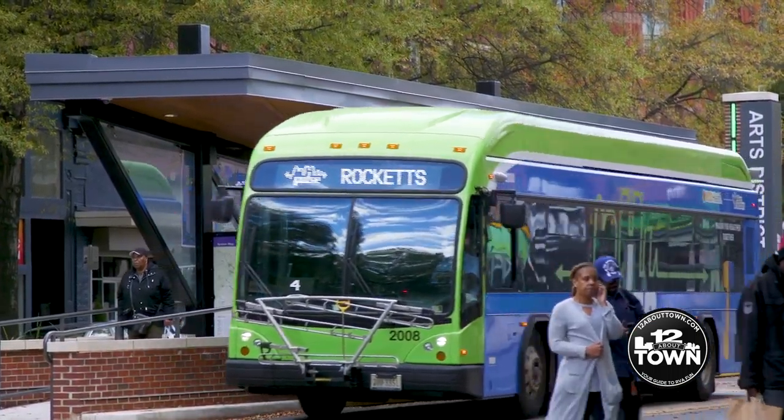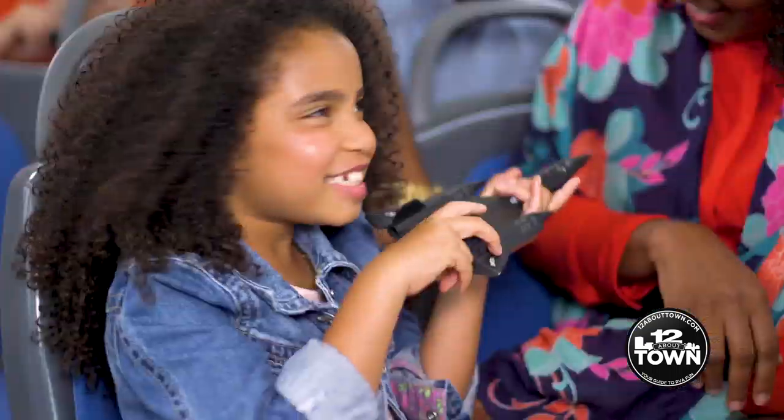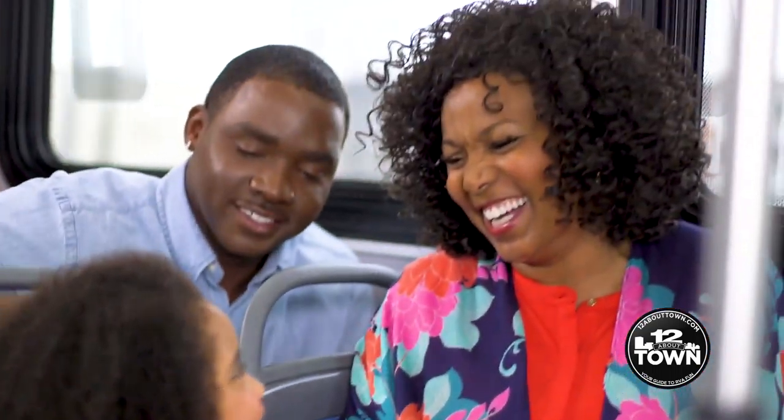I use it probably about twice a week, just if I'm shopping along Broad or Main Street. I do have a car, but sometimes you just don't want to fight the traffic, and it's fun meeting new people.